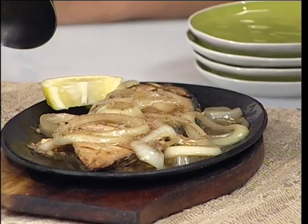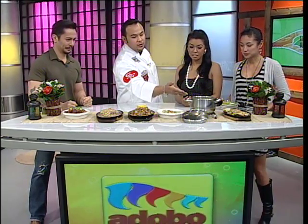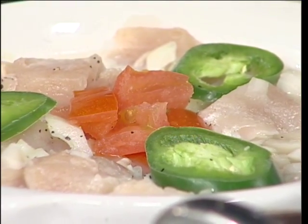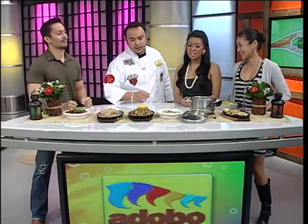Chef, can you present to us the tanige ala su-tukil? So I'm gonna do it in chronological order. We got the sinugba tanige steak, which is a really premium fish in the Philippines. And then we have the tinola, and then we have the kinilaw. The Tagalogs know this as kilawin. Kilawin, right, exactly.